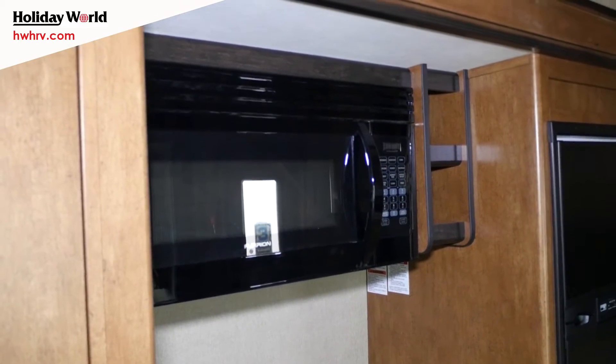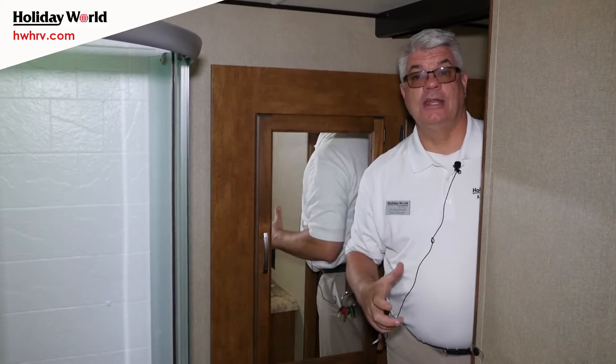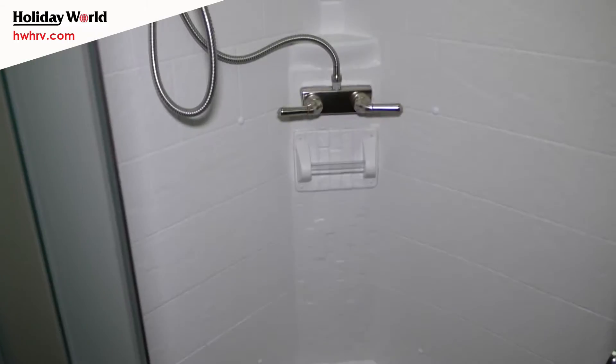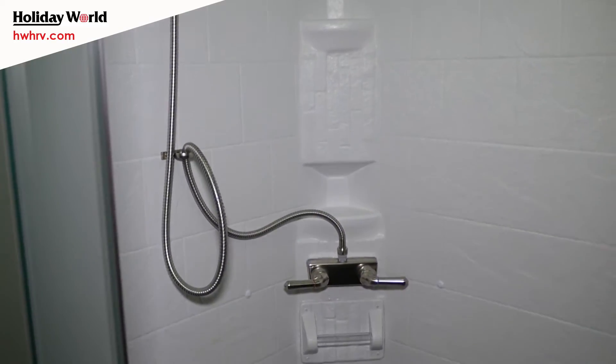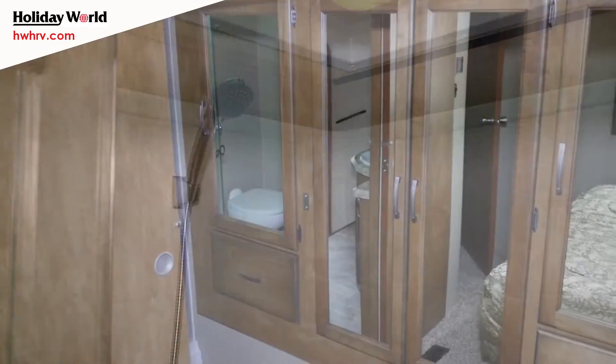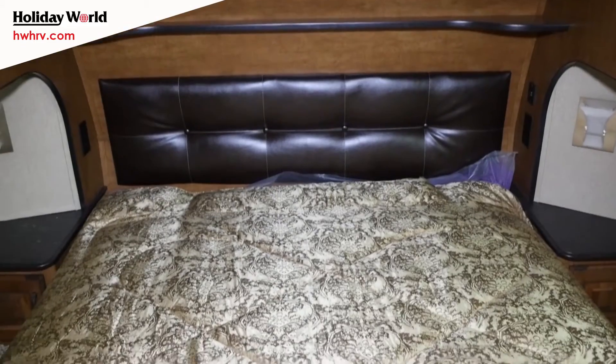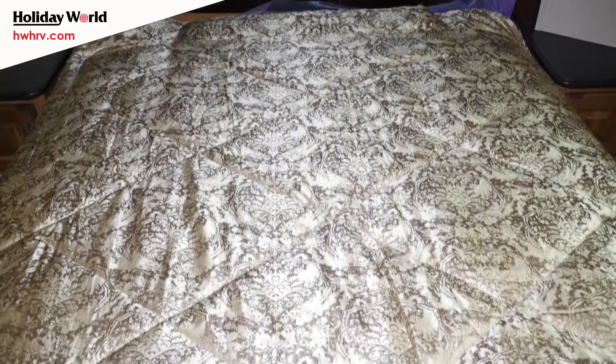Before we go in the bedroom, this is our side aisle bathroom — two entrances, one from the stairwell and one from the bedroom. One thing you'll notice that jumps out at you is how big this shower is. There's also a lot of storage space for your clothes. And then you have your walk-around bed.